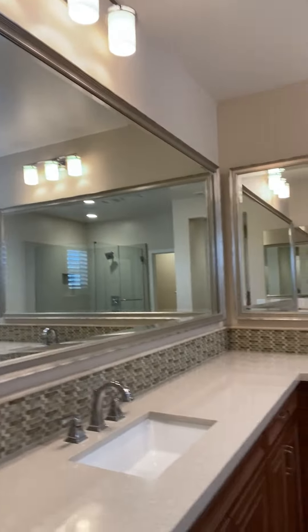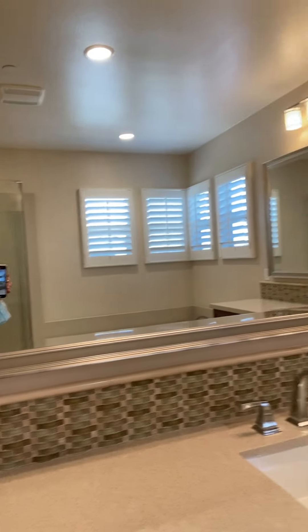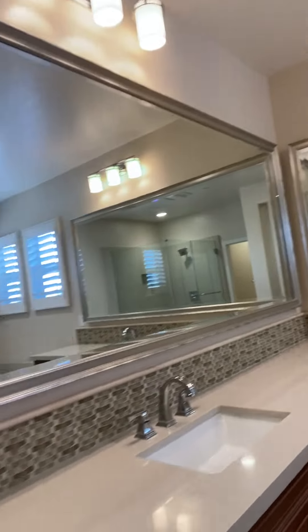This master bedroom is amazing — look how big it is. You walk into your master bath and it has two sinks. It is highly upgraded so a buyer doesn't need to do anything.